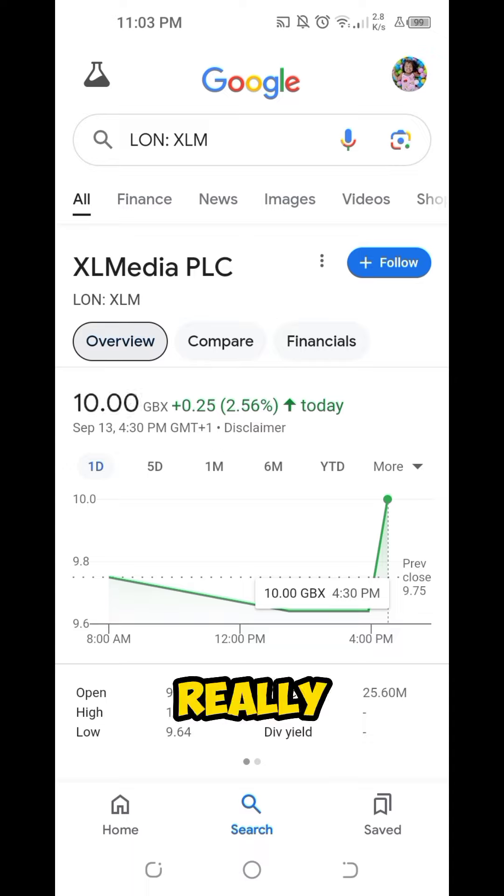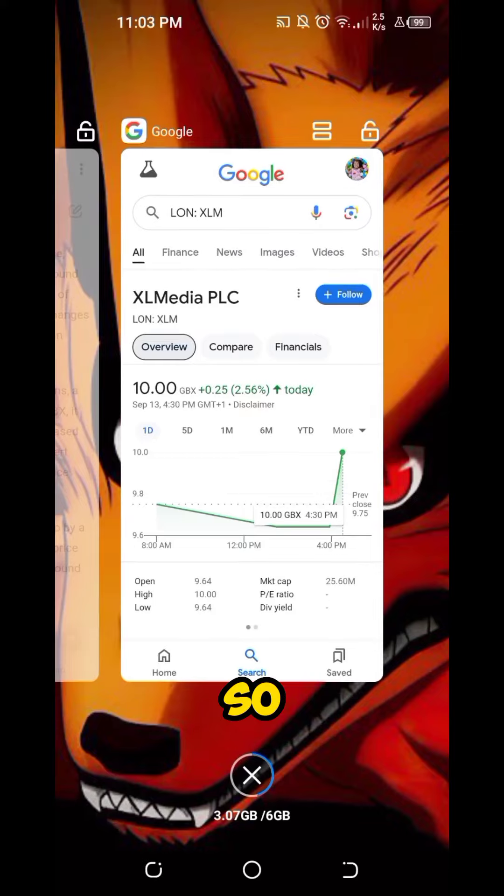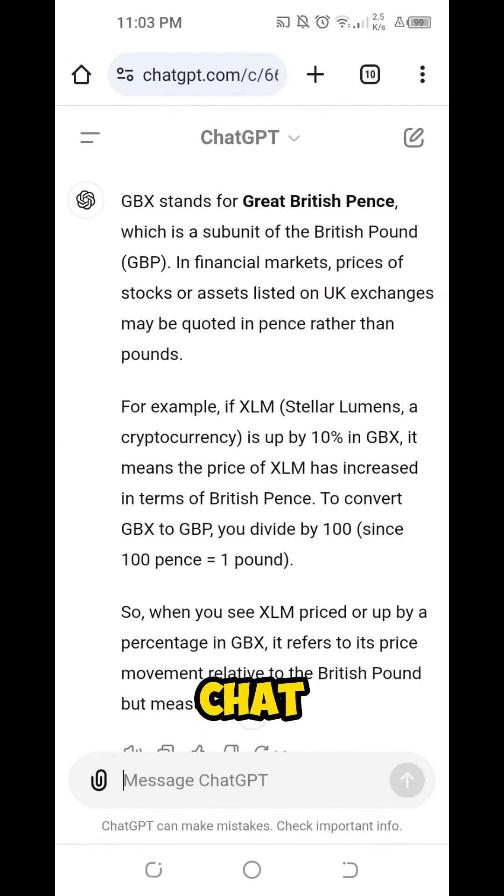So for this one, I'm really clueless. I really don't know what GBX means. So what I did is to simply consult ChatGPT to know the answer. According to ChatGPT, GBX stands for Great British Pence, which is a subunit of the British Pound GBP.